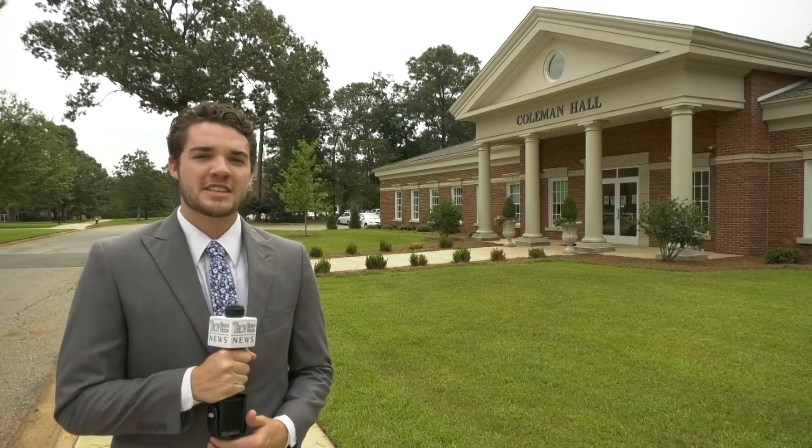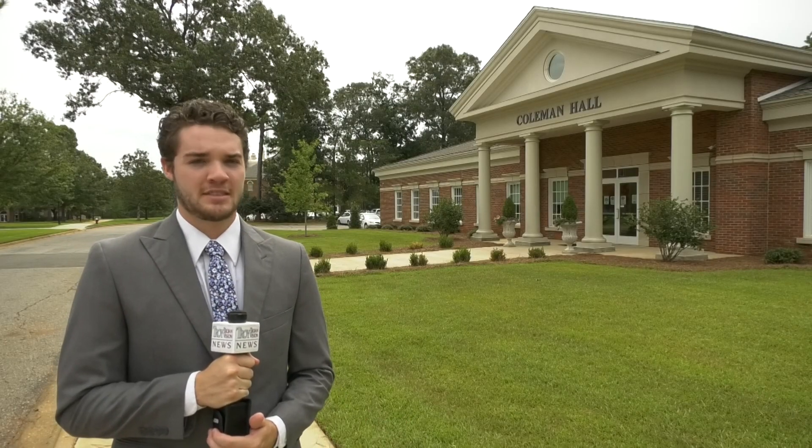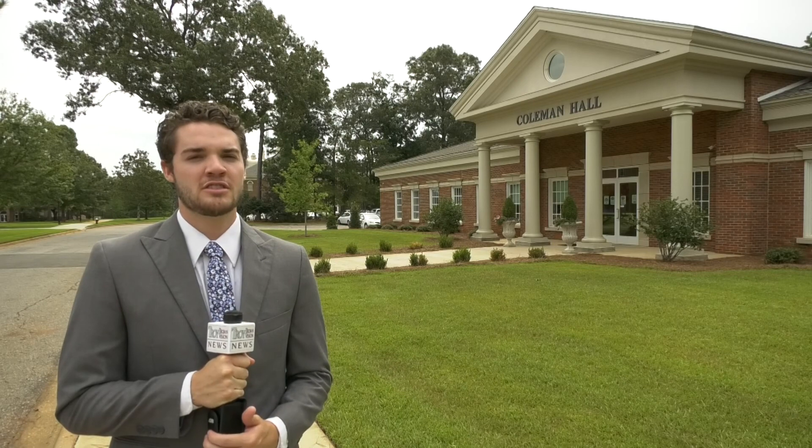Reporting from the Troy University campus in Dothan, Alabama, Sam Granville, Troy Trojan Vision News.